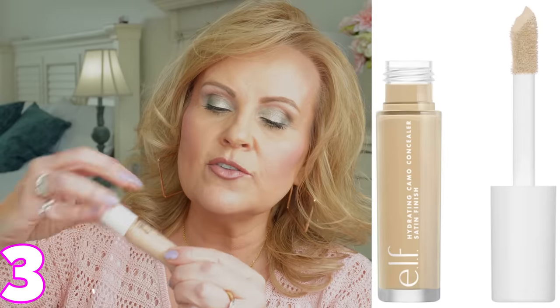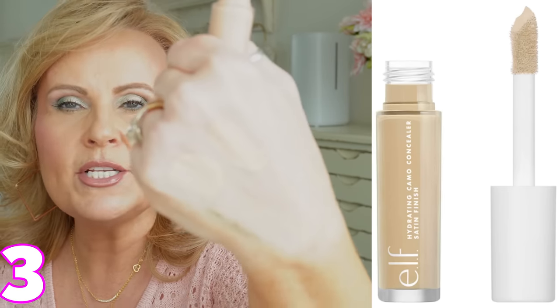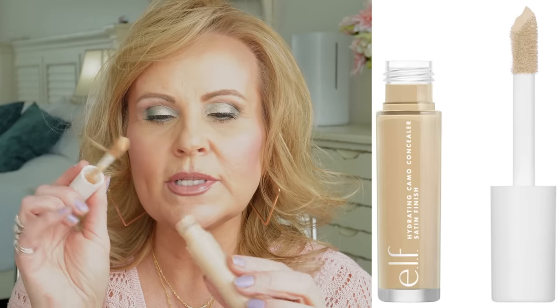One I've had forever is the e.l.f. Hydrating Camo Concealer, in light peach — a tiny bit light for me right now, but it has a peach tone I like. It has a bigger doe-foot applicator so you can swipe and go quickly. I love that it's hydrating because even in winter when I get really dry under my eyes, this one looks pretty on me. Coverage is fantastic, and if you need a second coat it won't look cakey. I've been using it for about five years — it's a great drugstore option.